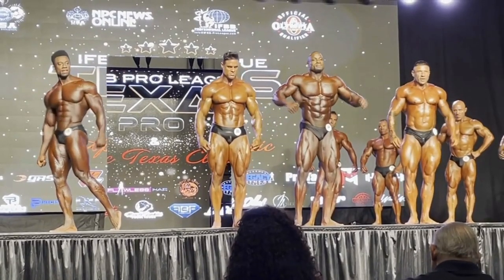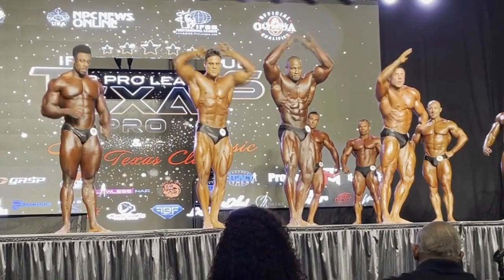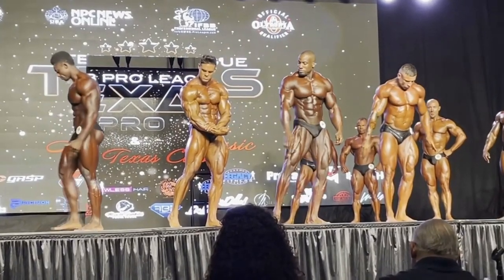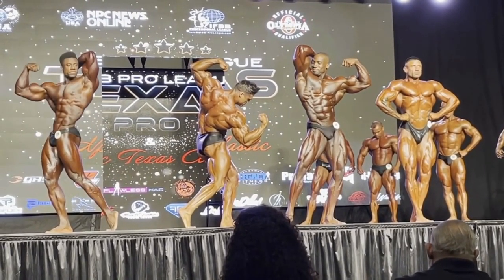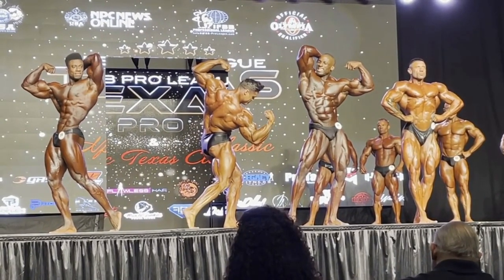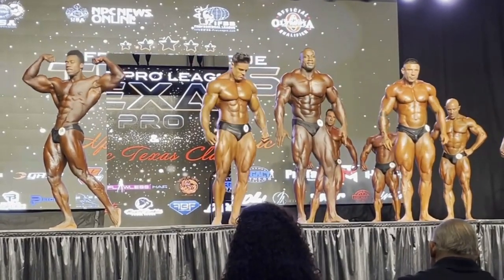Steve Laureus — maybe a little bit sharper than the last show, but I wouldn't say he's conditioned as much as he needs to be. Another really, really classic looking guy. Both Logan Franklin and Steve Laureus, even though they didn't win this show and qualify for the Mr. Olympia, they deserve to be on that stage.